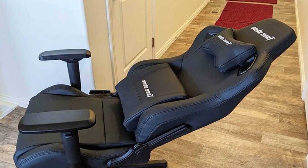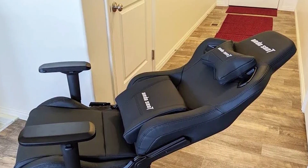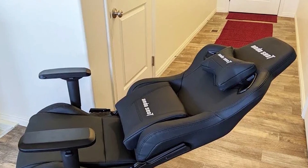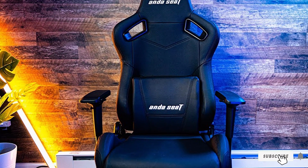Available in black and a lovely maroon, no more will you have to stuff yourself into a tiny gaming chair and hope for the best. The Kaiser II manages to deliver the function, comfort, and style you want in your premium gaming chair.